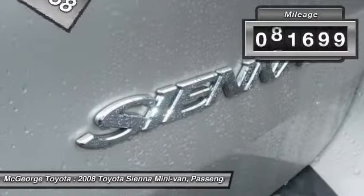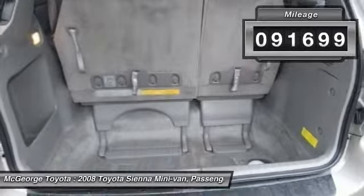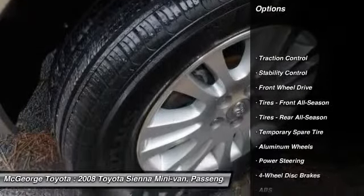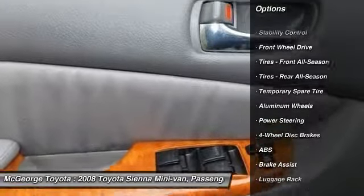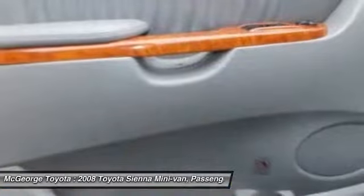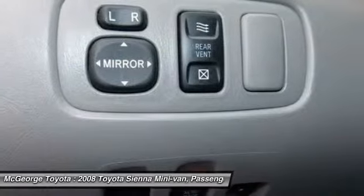This vehicle has less than 95,000 miles. Here are some of this vehicle's great options: power passenger seat, power lift gate, keyless entry, traction control, steering wheel audio controls, stability control, anti-lock braking system, CD changer, leather-wrapped steering wheel, and power steering.